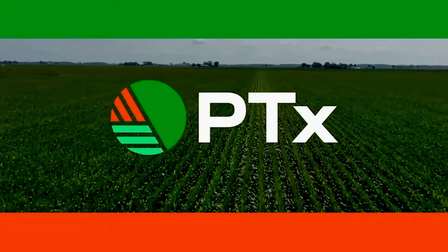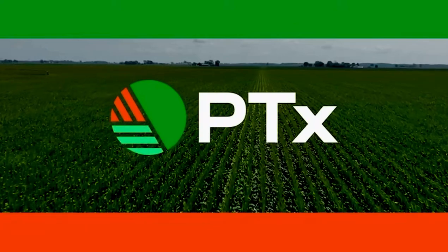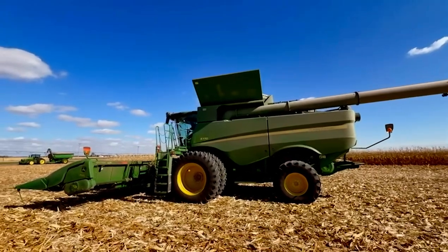This segment is brought to you by PTX, a new brand from Agco that includes Precision Ag Technologies from Precision Planting and PTX Trimble. This past week, Chad Colby was able to get a new iPhone, but he was also able to put it down and take a good look at new displays in combine cabs.